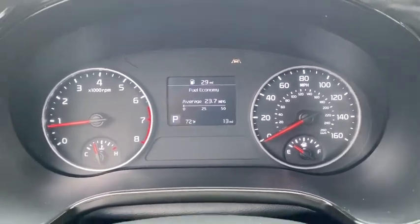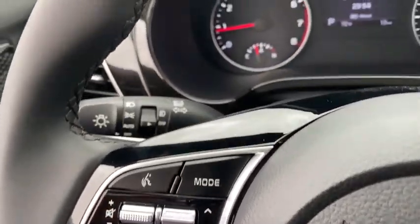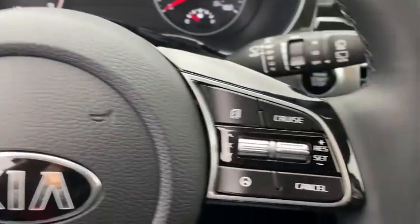Power steering, adjustable steering wheel, aluminum wheels, four-wheel disc brakes, cruise control, keyless start, climate control, AM-FM stereo radio.